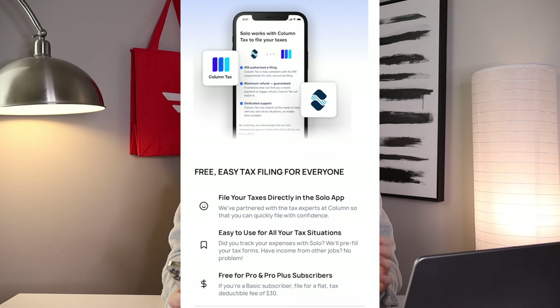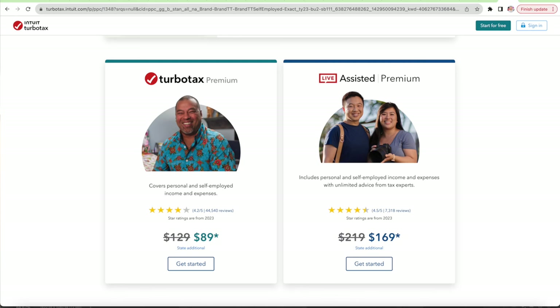This service is free for Solo Pro and Pro Plus subscribers — that's the $15 or $20 a month plan. That's well worth it because what I've done every year is use TurboTax, which is super easy too, but to file self-employed taxes with TurboTax it costs around $250 to $300. So Solo is way cheaper — you just pay $15 or $20 a month and get the tax filing service included for free.